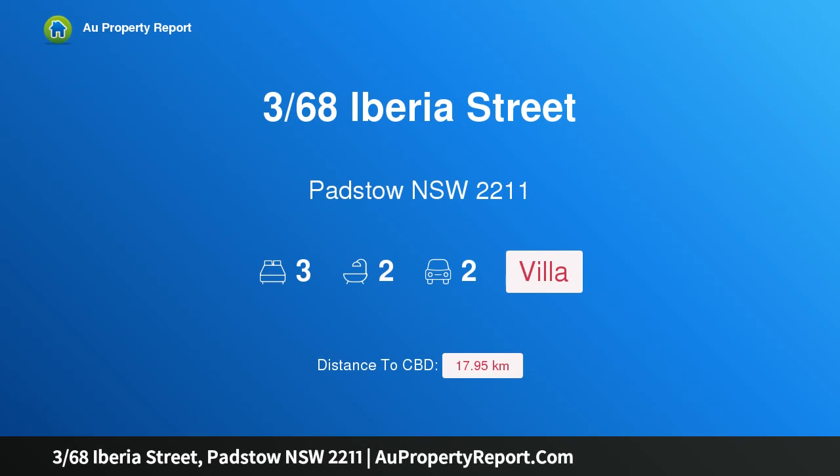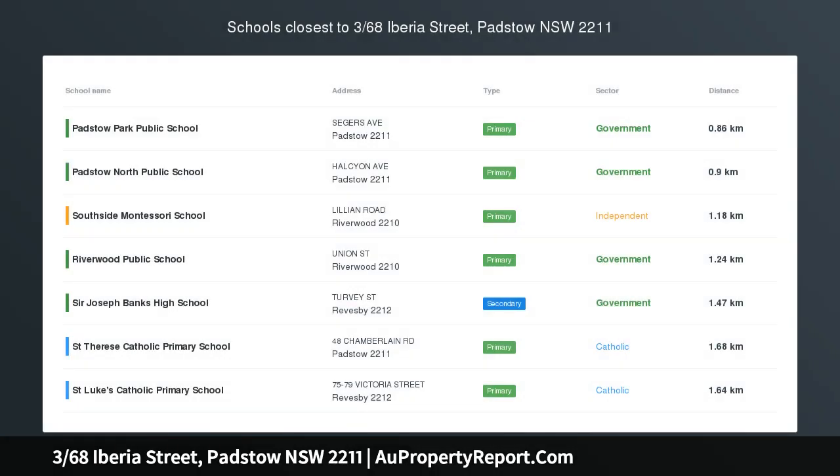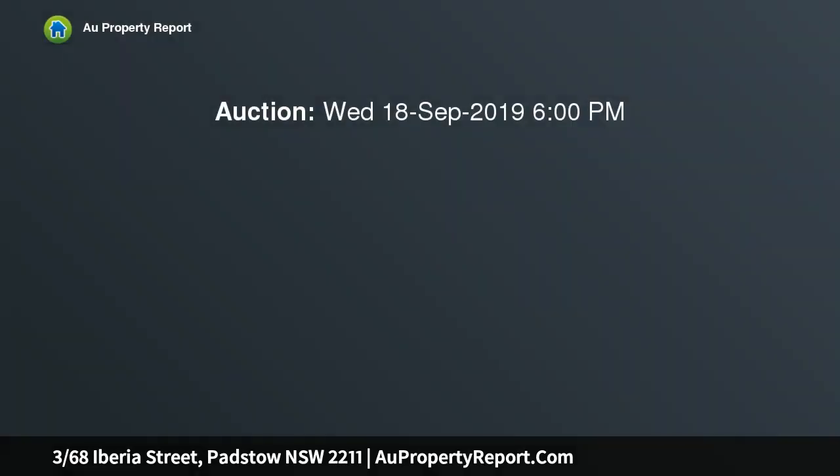Hi, I am glad to introduce property 368 Siberia Street, Padstow, New South Wales 2211 — a freestanding home minutes walk to the station. Peacefully nestled to the rear of the complex, this light-filled villa features a generous single-level design with very well maintained interiors throughout.